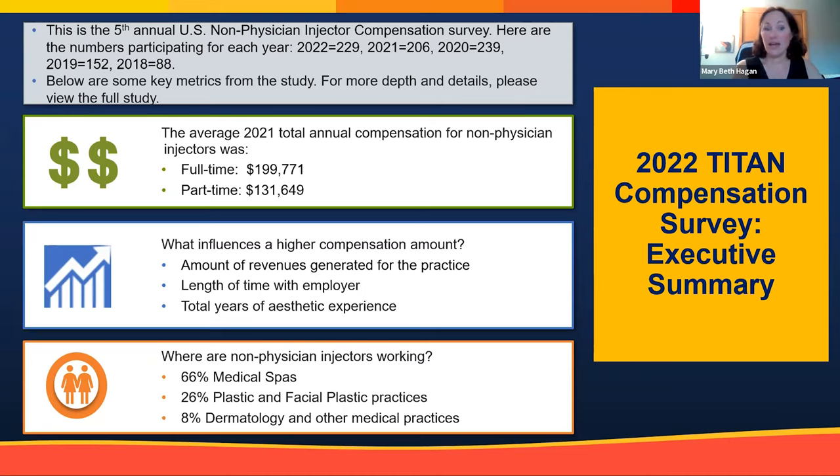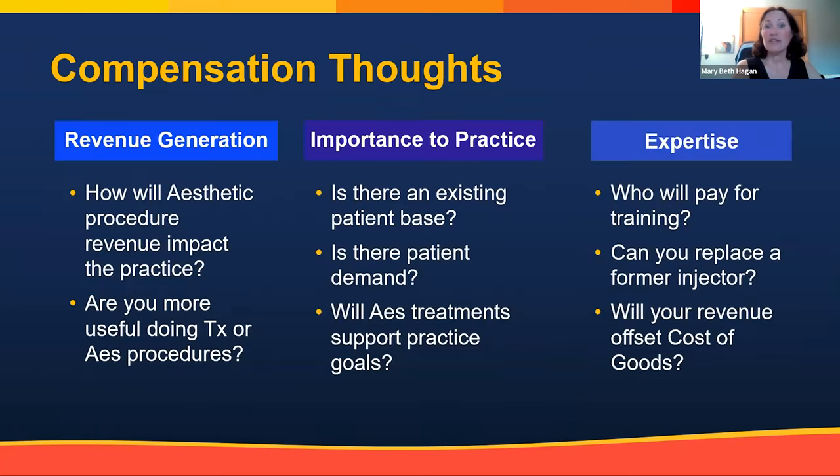Compensation is driven by revenue generated, how long they've been injecting, and how long they've been with an existing provider. Looking at where non-physician injectors — RNs, NPs, and PAs — are working: 66% are in medical spas, 26% in plastic and facial plastic surgery offices, and a very small percent in dermatology and other medical practices. That's definitely an opportunity for those in dermatology who wish to increase injecting.